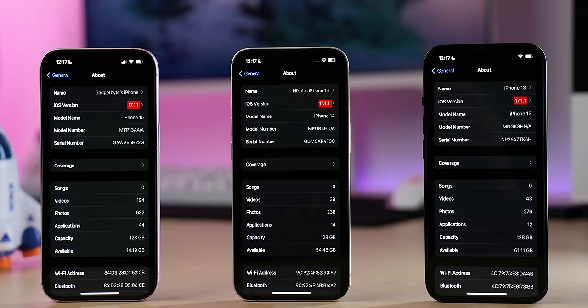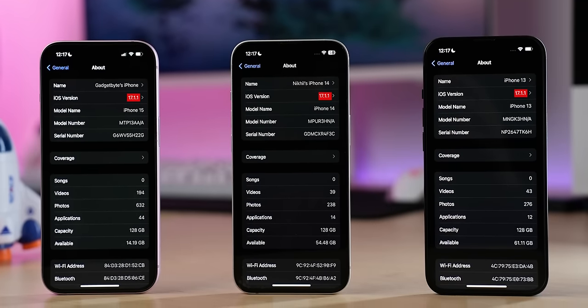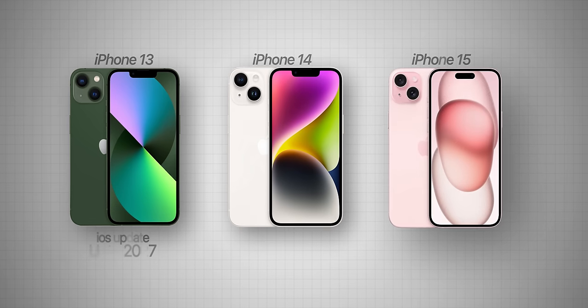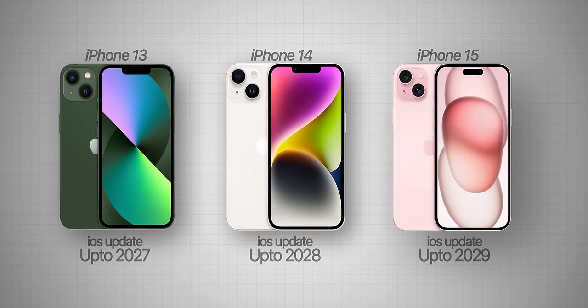Overall, the iPhone 15 is the fastest of the three and will serve you better in the years to come, but the other two are not far behind — for a normal user, the iPhone 13 and 14 are more than enough. On the software side, all three are currently running iOS 17.1.1, and iPhones are well known for long update support. The only note is that the iPhone 13 will receive one year fewer updates than the iPhone 14, and two years fewer than the iPhone 15.